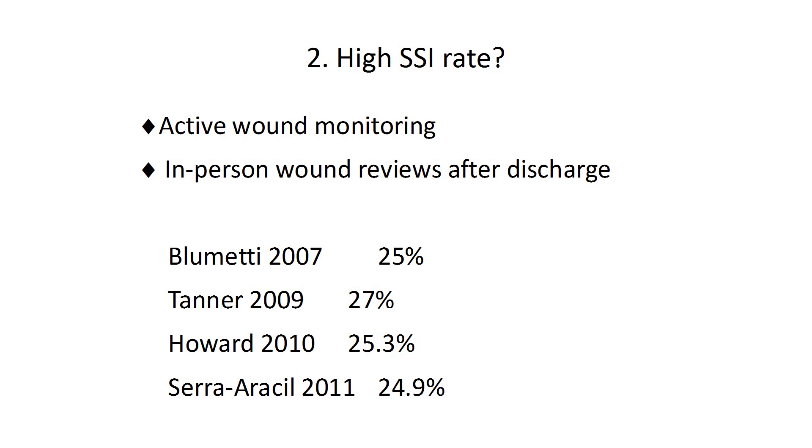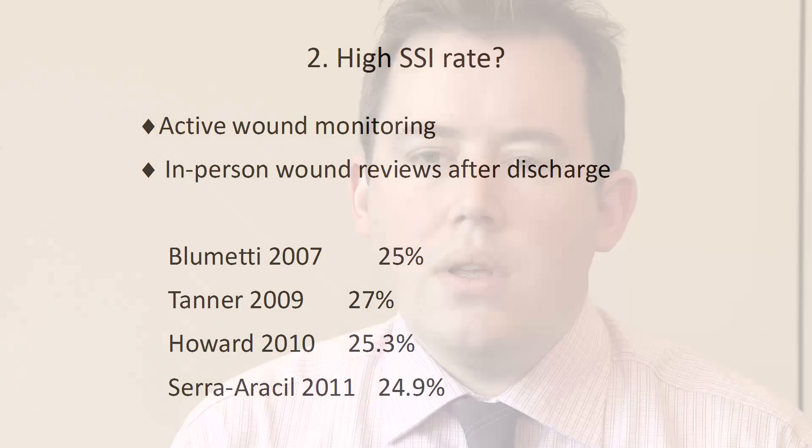The second point to note is the apparently high wound infection rate in the control arm of around 25%, which is higher than the accepted figures most surgeons would expect. However, other studies over the past few years that have used a similarly intensive follow-up schedule — bringing patients back for an in-person review — have found surprisingly similar rates of around 25%.